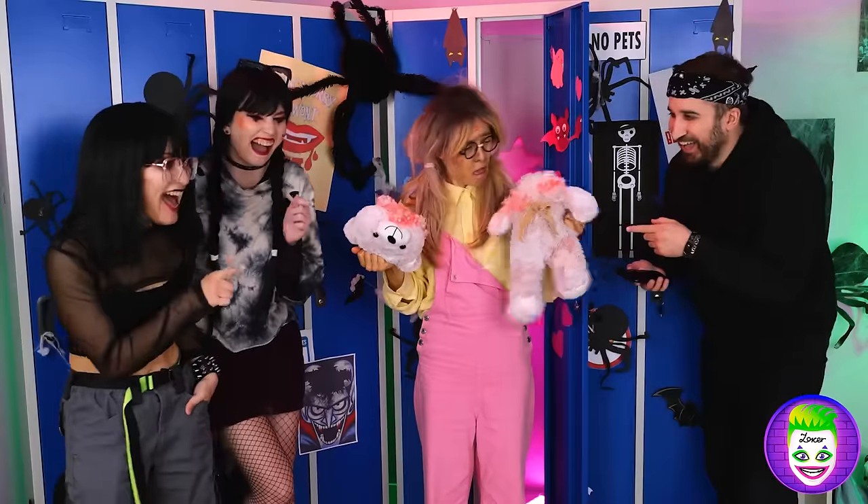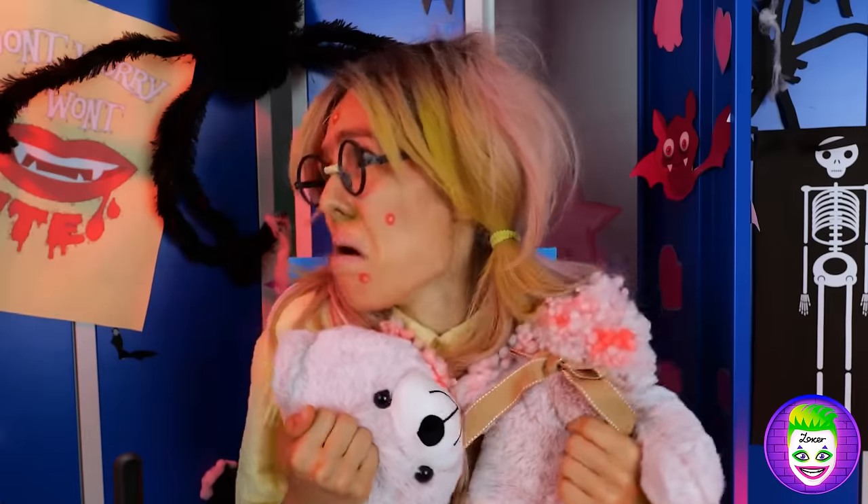No, not the teddy bear! That's it, I'm getting garlic. Who knew blood-sucking demons could be mean?